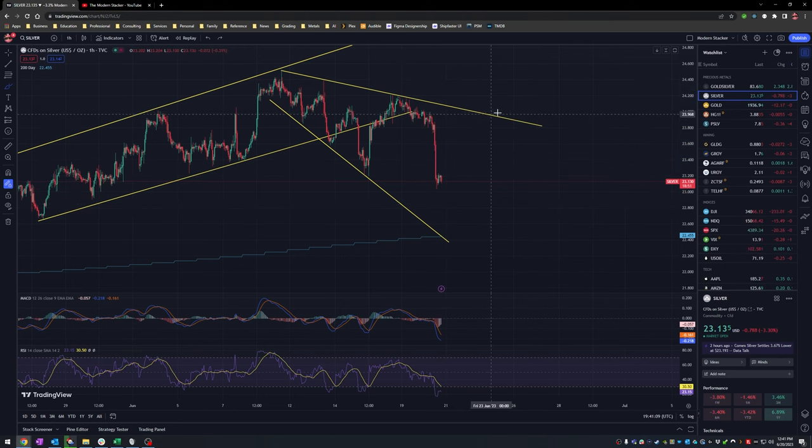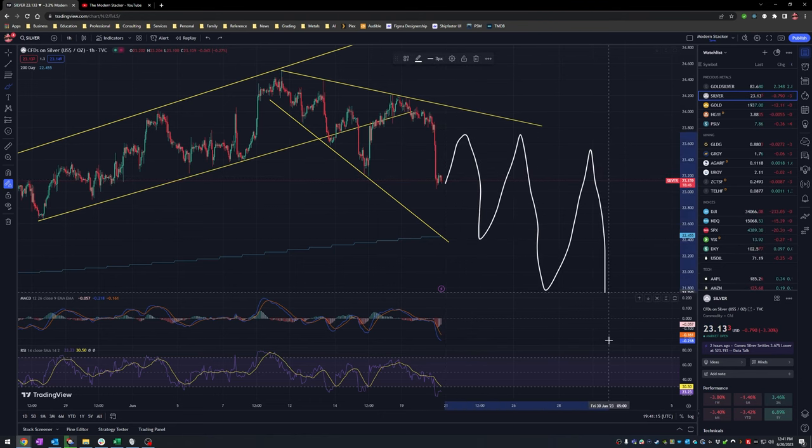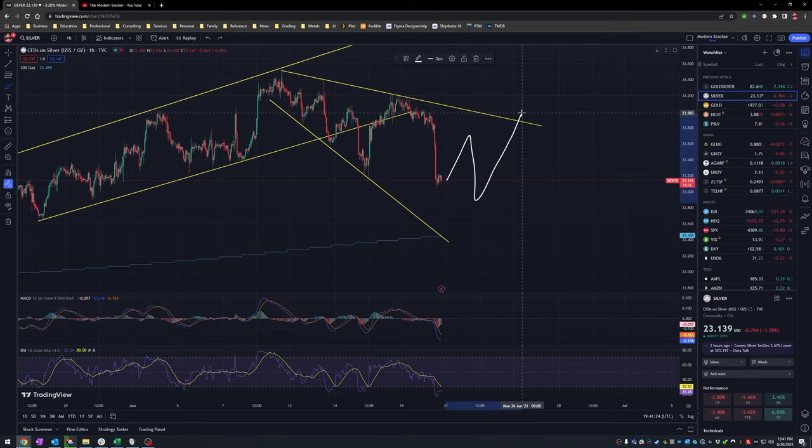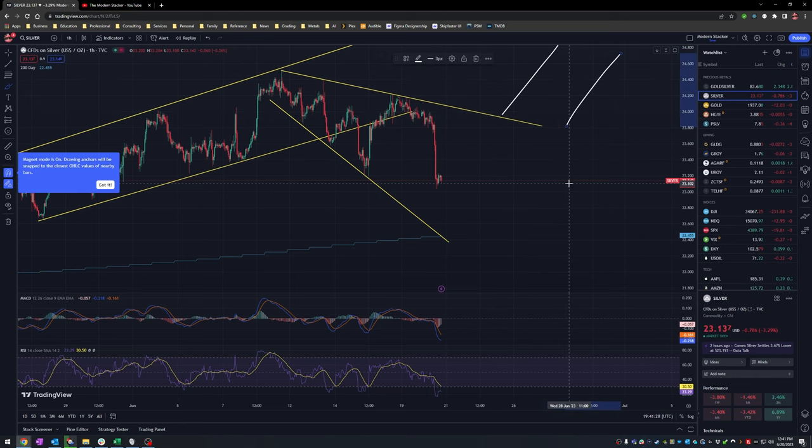Until it breaks this point right here, it can basically go up and down repeatedly until it finally gets to that point where it punches through. When you see it punch through, we're in a new funnel and we'll have to draw a different set of lines.